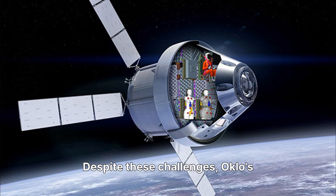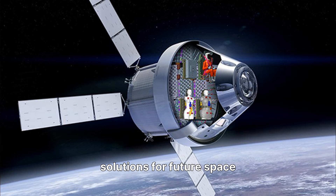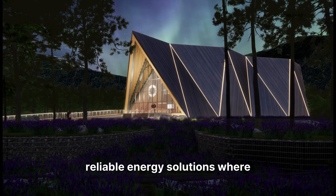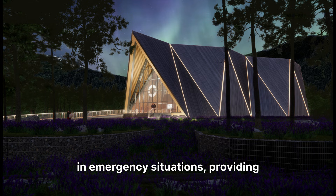Despite these challenges, Oklo's long-term potential is vast, with applications extending beyond Earth. The company's innovative technology could provide critical power solutions for future space exploration and colonization efforts, such as powering lunar bases. Aurora reactors could also provide essential power in disaster relief zones, offering rapid and reliable energy solutions where traditional infrastructure fails, with their compact size and inherent safety features making them ideal for emergency deployment.